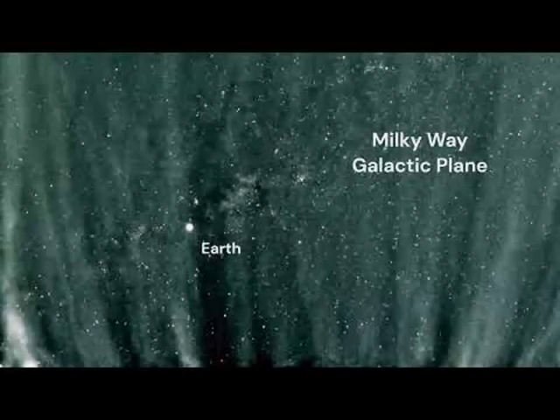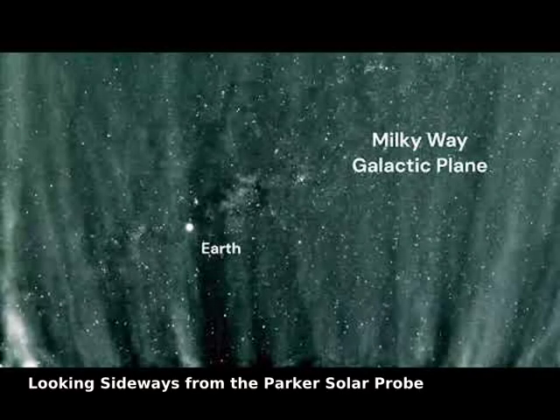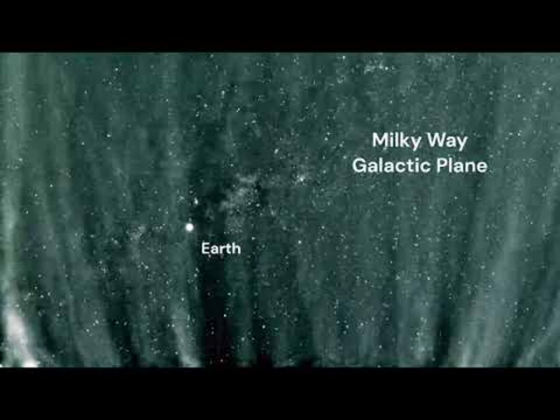What's happening near the Sun? To help find out, NASA launched the robotic Parker Solar Probe, PSP, to investigate regions closer to the Sun than ever before. The PSP's looping orbit brings it nearer to the Sun each time around, every few months.